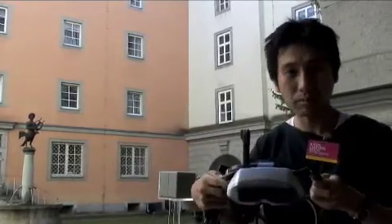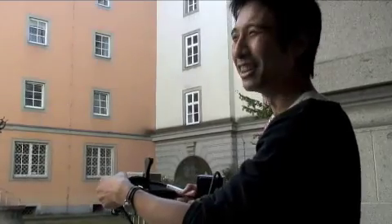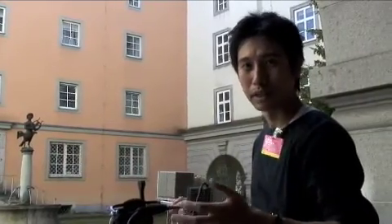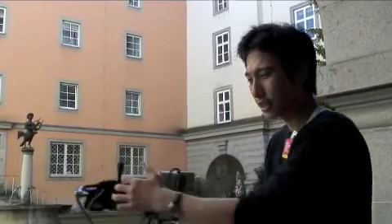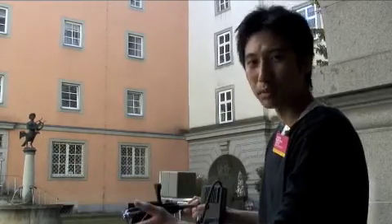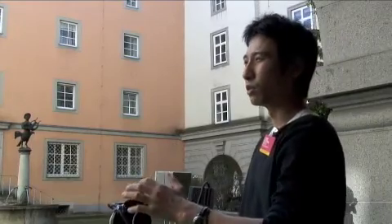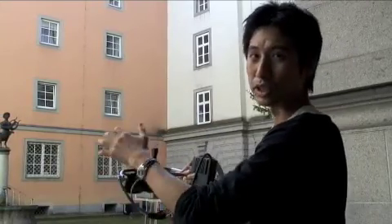We are using this 8-month display. We started this project 5 years ago, and this temple is just part of our works. Now we are reconstructing all the city area — the Asuka-kyo city. It is the ancient Japanese first capital. There is the emperor's palace and other buildings, monuments, and many, many things.